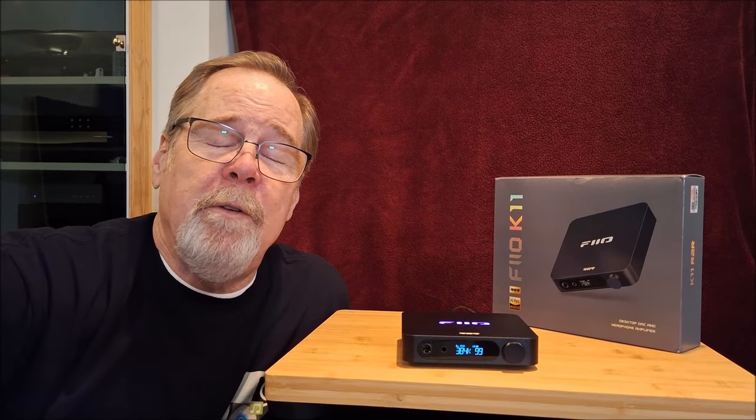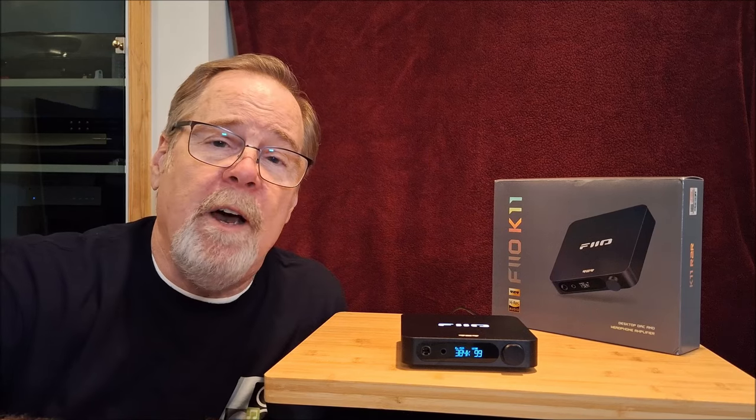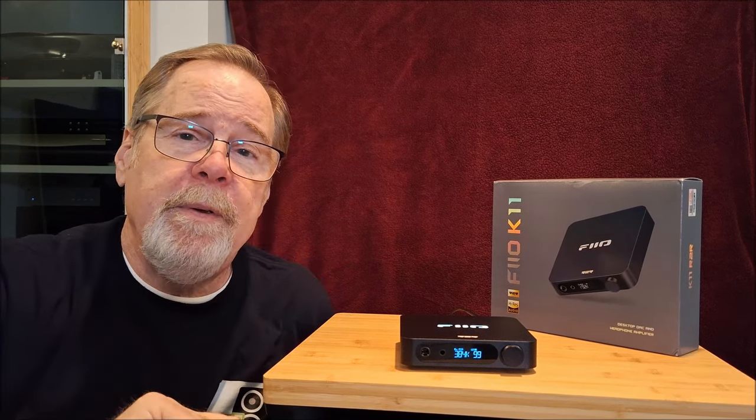Hey everybody, Ed Holmwood, Old Guy Hi-Fi Channel. I hope everyone's doing well today. Today we're going to take a final look at the FIO K11 R2R Headphone Amp DAC product.